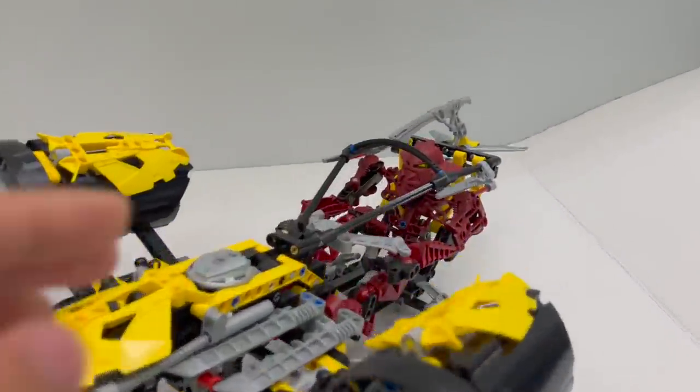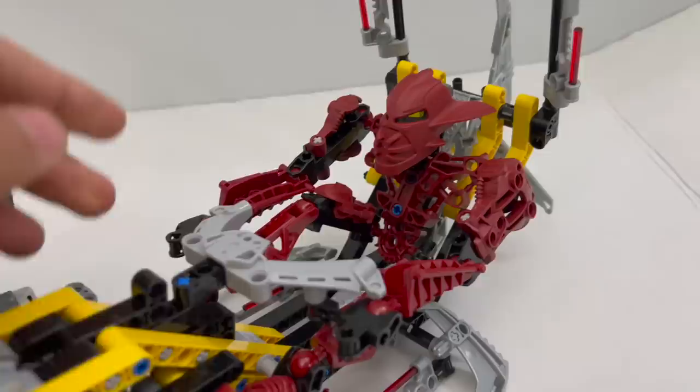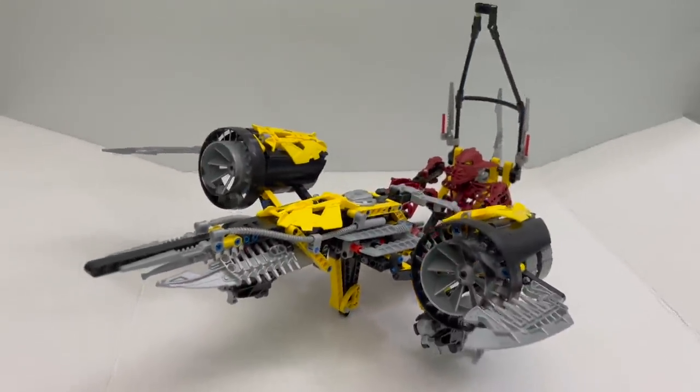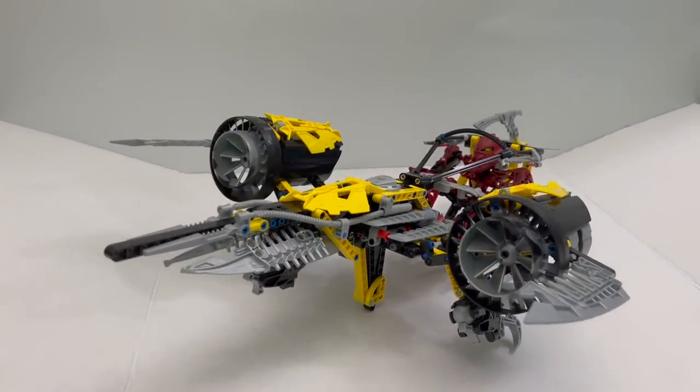Everything else about the set is identical to the standard retail version, which is not actually quite as rare as this particular model. The rarity of the set is compounded because the particular yellow panel pieces only appeared in one other set — Toa Mata Nui — which is something that will be appearing later on on this list, which means these particular pieces are basically what makes up most of the value of the set itself.